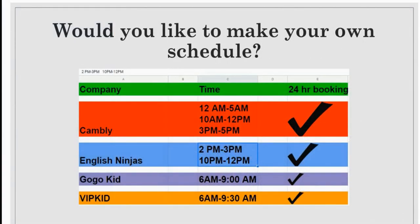Hello my followers and subscribers. Here is my schedule. This is the schedule that I follow almost on a daily basis, and I am able to teach English as a second language and make my own schedule. Would you like to make your own schedule?